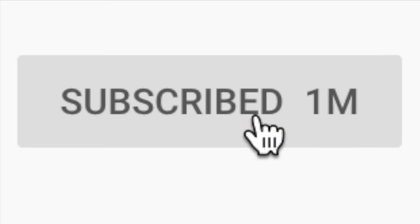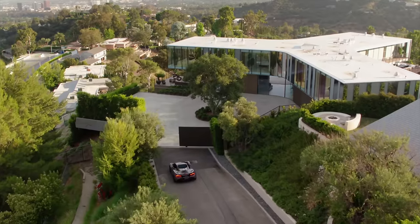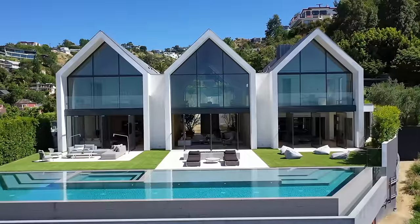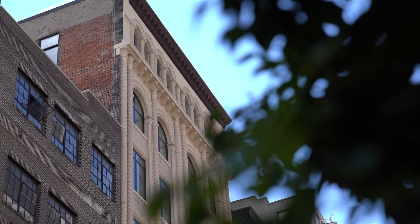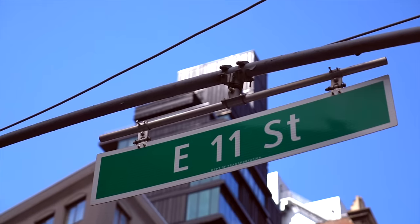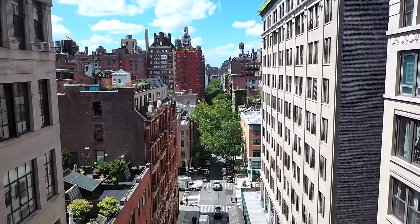If you're already subscribed to my channel, you know that in this series we tour some of the most incredible luxury properties around the world, and we have some pretty crazy places coming up in future episodes, so make sure to hit that subscribe button. Welcome to the triplex penthouse apartment at 66 East 11th Street, located on a beautiful tree-lined street in Greenwich Village.